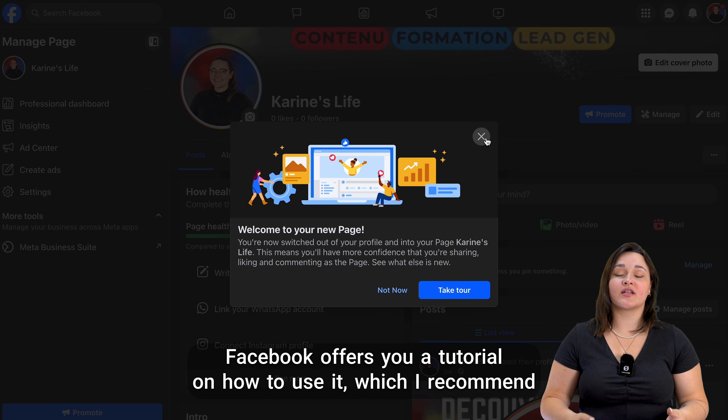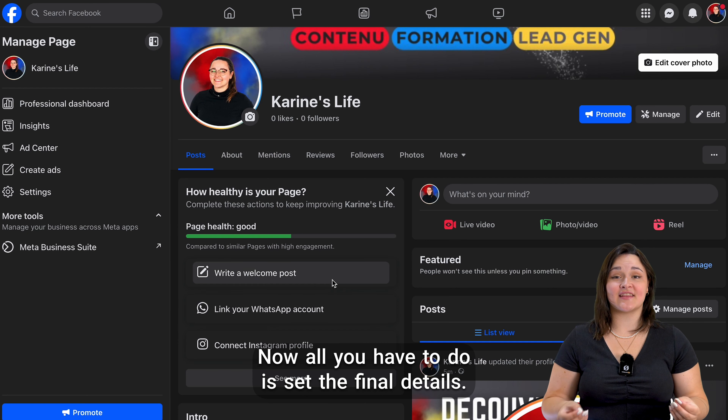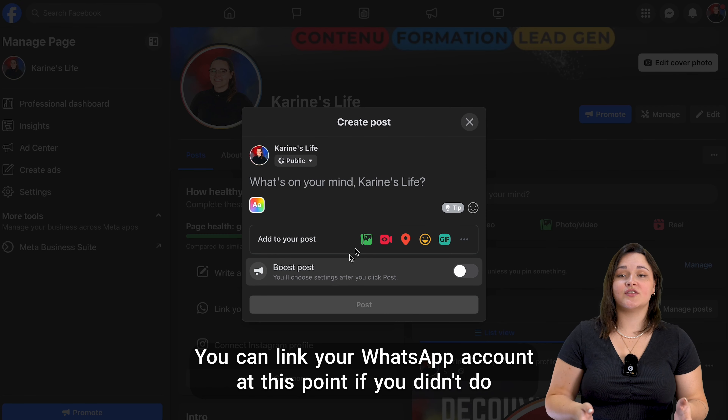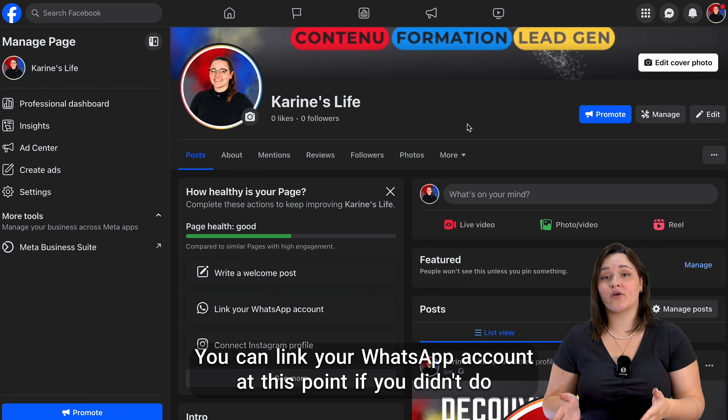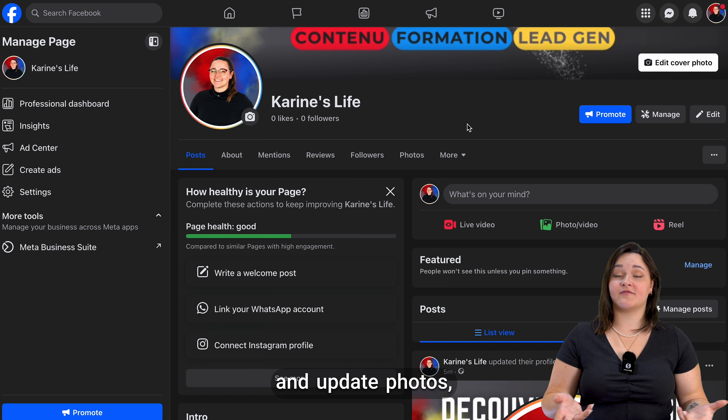Facebook offers you a tutorial on how to use it, which I recommend you follow. Now, all you have to do is set the final details. Start by writing a welcome post to engage with your new followers. You can link your WhatsApp account at this point if you didn't do it before, but also connect your Instagram account and update photos. The choice is yours.